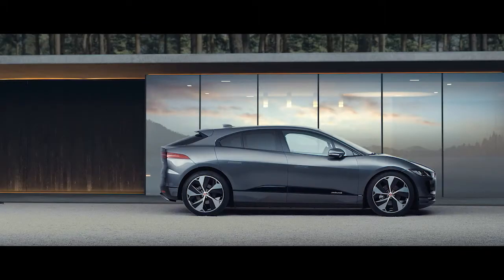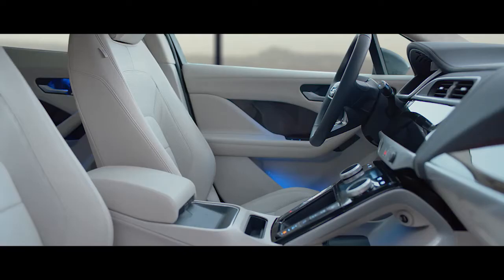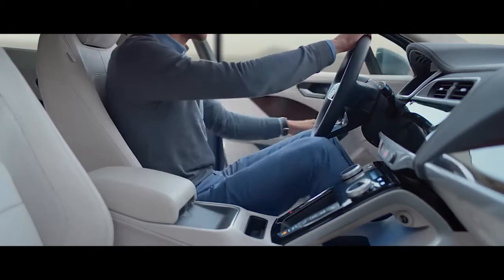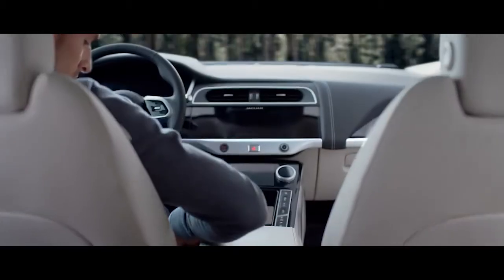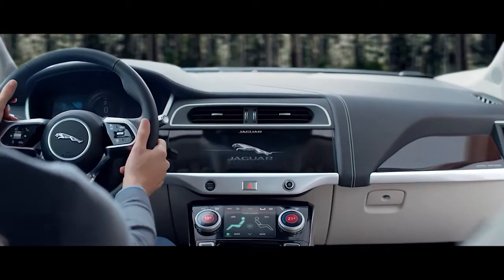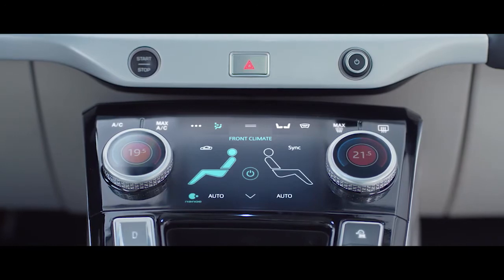I-PACE has a Bluetooth-enabled key fob. This allows the introduction of Jaguar smart settings. As you approach, I-PACE identifies you through the key fob and automatically switches to your settings for climate, infotainment and seat position. By using artificial intelligence, in around two weeks I-PACE will learn your preferences, including your chosen climate temperature or favourite radio station.